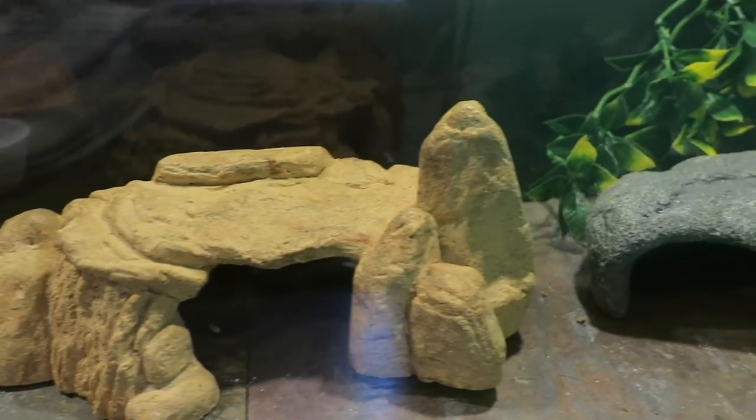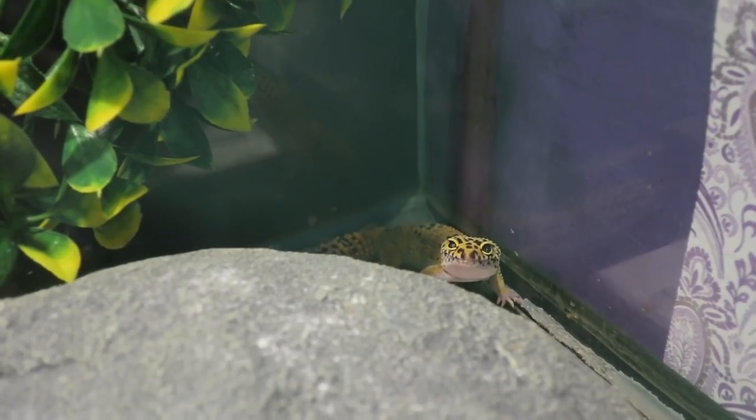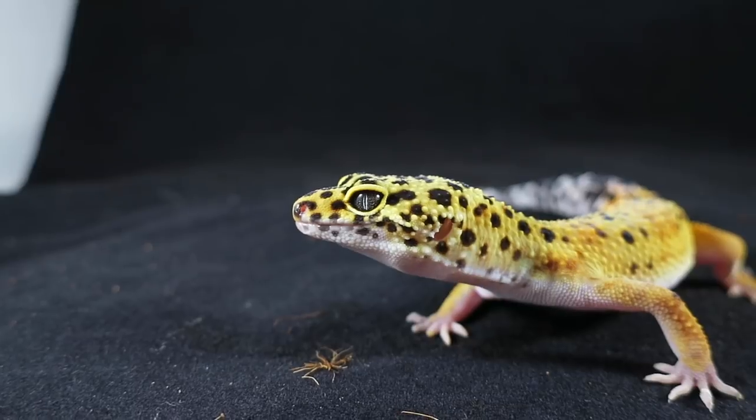Next to them is Squish, a leopard gecko. She lives in a 20 gallon long. Her favorite things to do are eat and sleep in the sleeves of my shirts. She's super friendly and very photogenic — I mean, look at that smile.